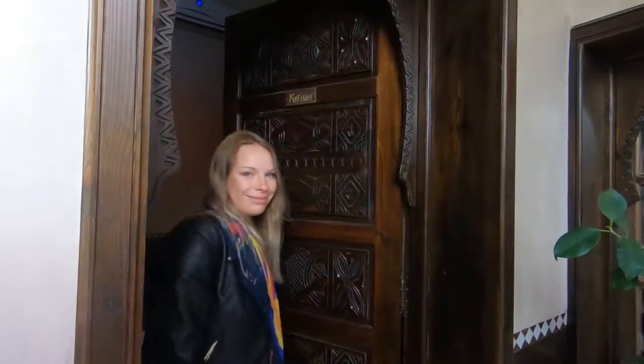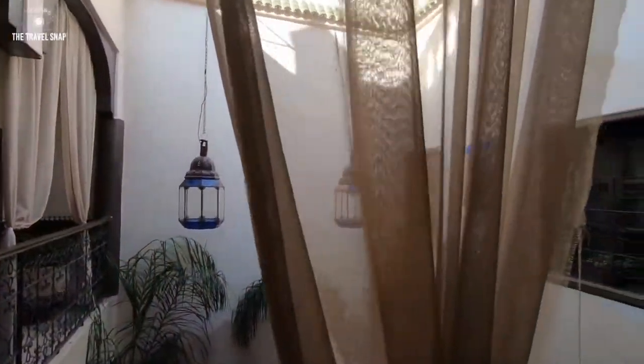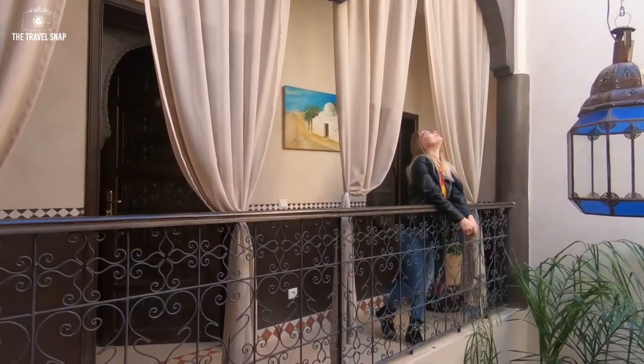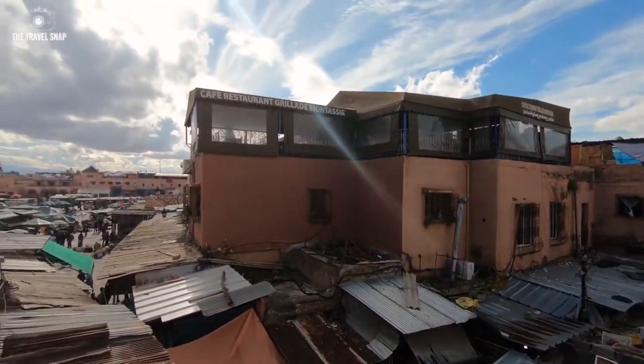These guesthouses, known as Riyads, are basically old renovated mansions centered around a patio. On the outside the houses are humble and located on narrow alleyways, but behind their doors you will see a whole different world. Pretty much all of them are located in Medina.